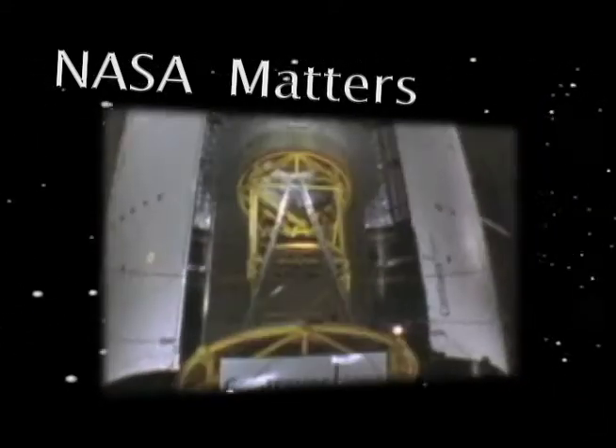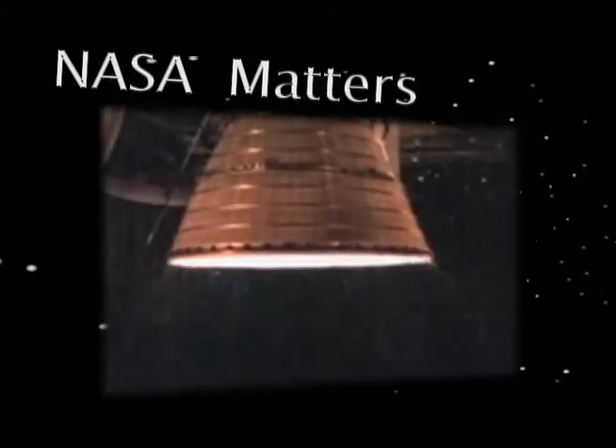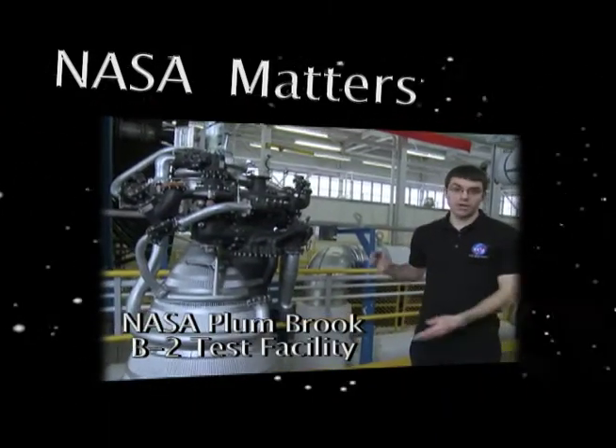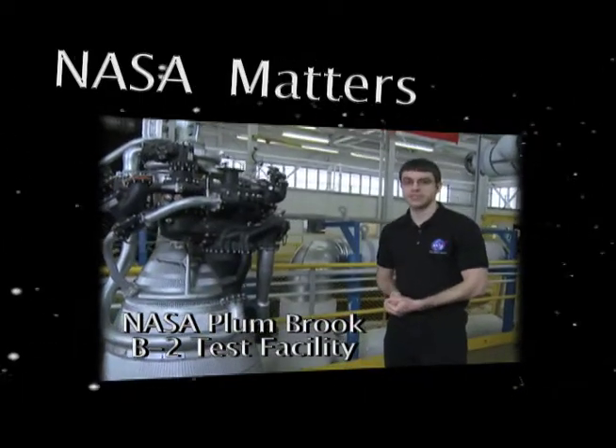What we do at Plum Brook, of course, is try to simulate that ascent profile. This is an example of a typical upper stage engine that we would test at this facility.